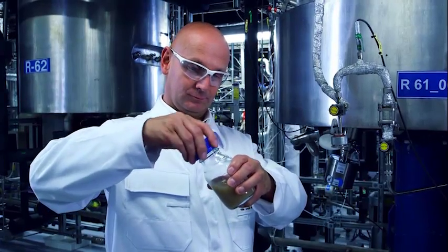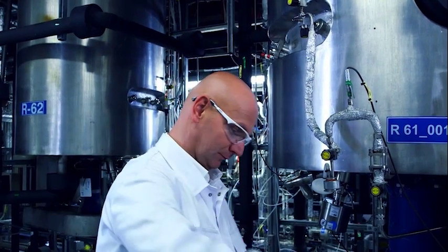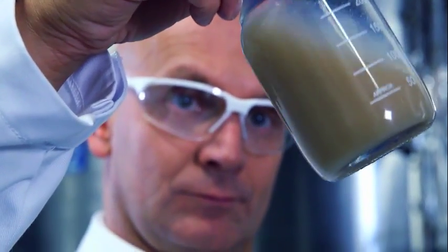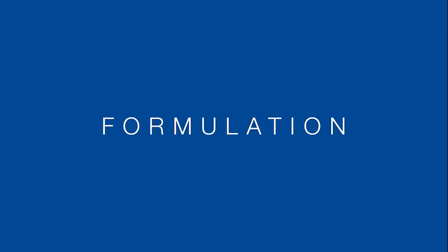The bacteria then transform into spores, which can survive for a long time without nutrients. The microorganisms are then harvested, for example by centrifugation, and then dried so they can be well stored. The final step is the formulation.